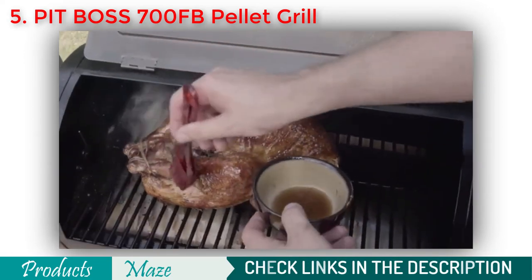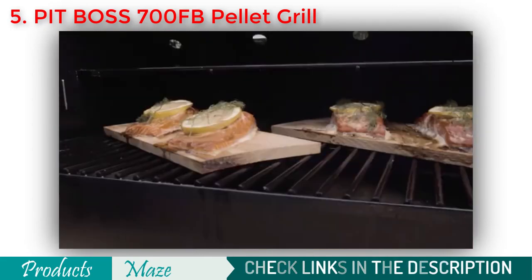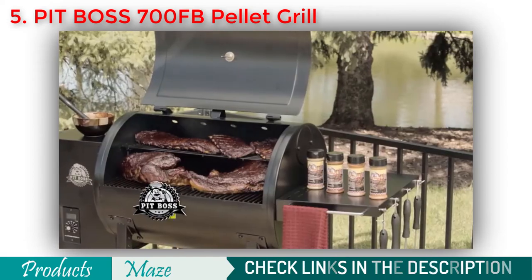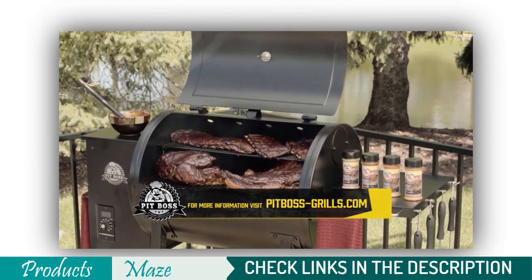Smoke. Bake. Braise. Sear. Flame broil. Sauté. Grill. And BBQ. Don't be misled by higher price competitors. PIT BOSS — where quality and economy come together.